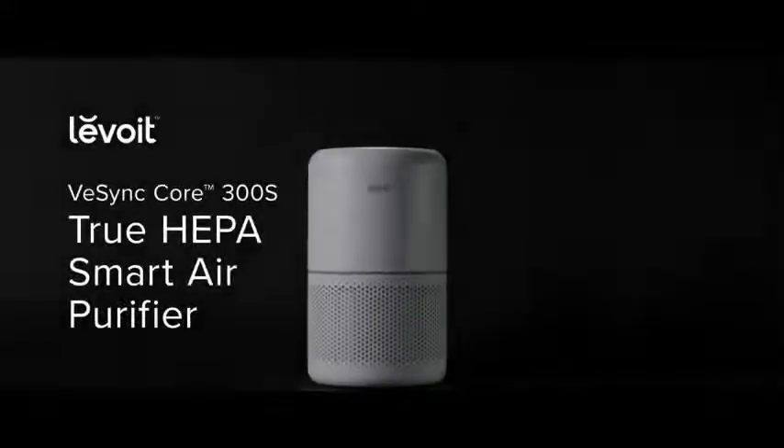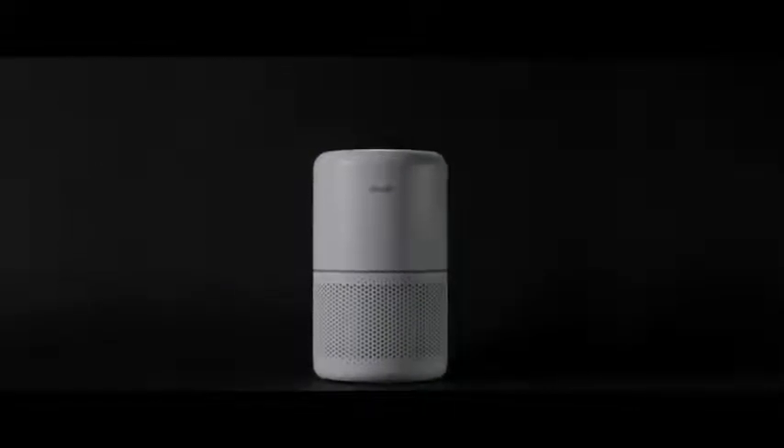Our goal is to provide peace of mind through flu season, fire season, and springtime allergies. Introducing the Core 300S True HEPA Smart Air Purifier.